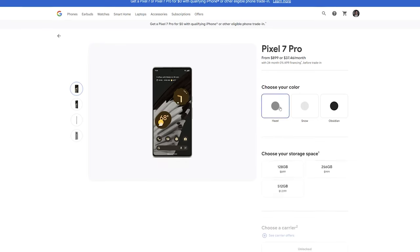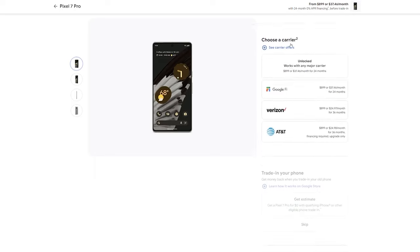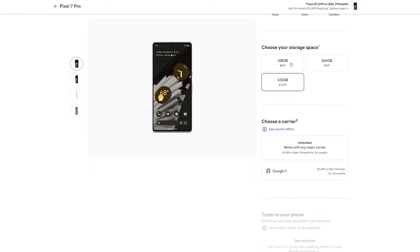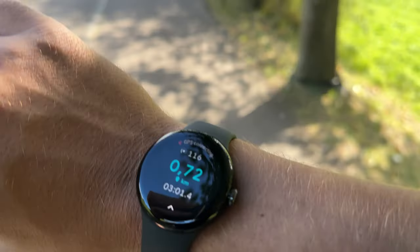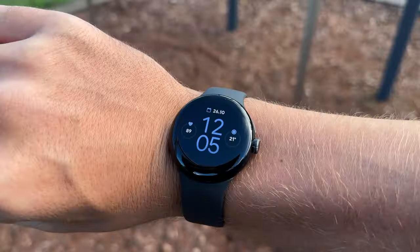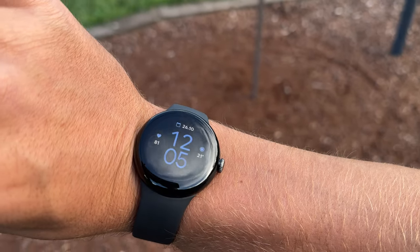I will start with the price. 900 bucks for the 128GB version of Pixel 7 Pro with Pixel Watch included is a really great deal. If you're planning to use this watch, you have it for free. If not, you can sell it for 150 or 200 bucks. In that case Pixel 7 Pro will cost you 700 or 750 dollars, and this is a really good deal.